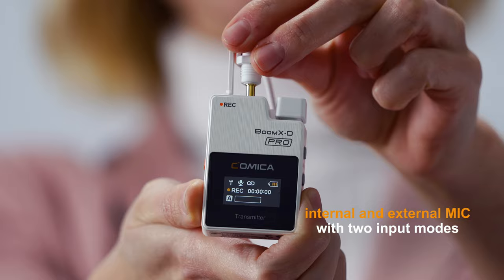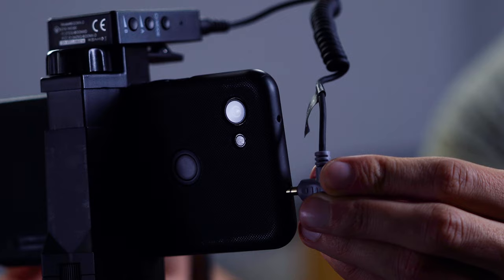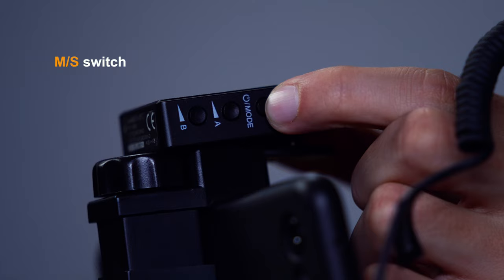Boom XD Pro has internal and external mic. You can, according to the environment, choose output mode.